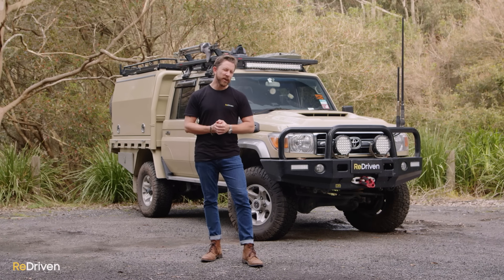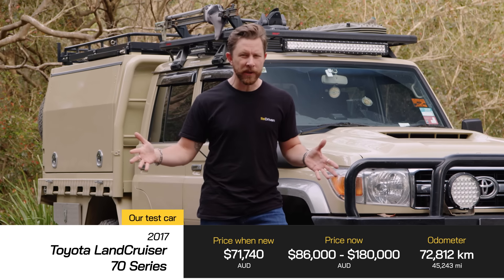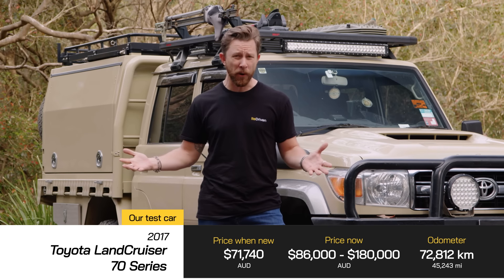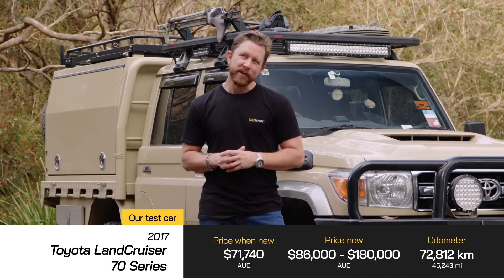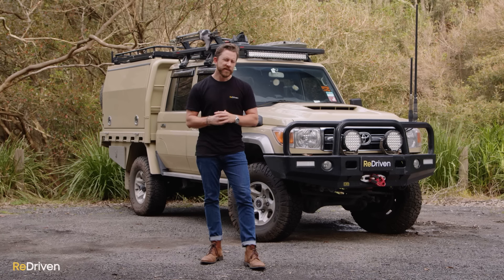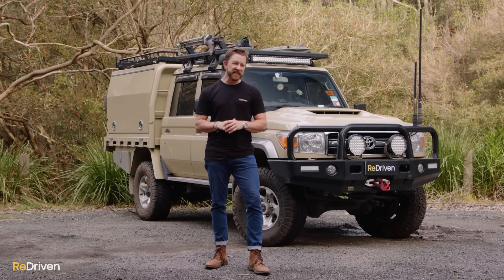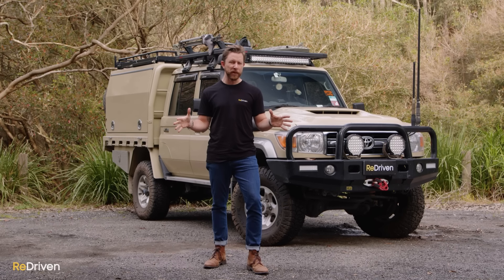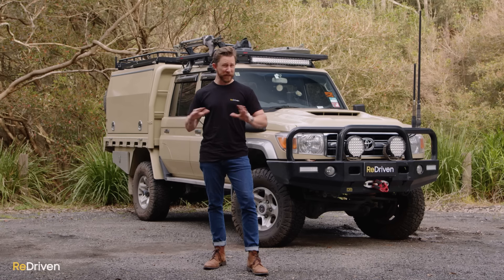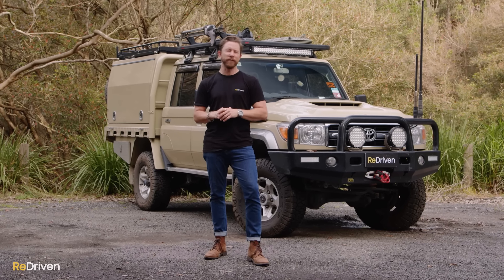They were initially targeted at customers like mining companies and farmers more than those desiring a Land Cruiser as a fashion accessory. Yet here we are. Plenty of people buy these because of their incredible ability and longevity and reliability. Plenty of others buy them for the tax breaks they can get as a business owner. But there are also a whole lot of people buying these as some sort of fashion accessory — the 70 Series has unfortunately become sort of the pretend tough bloke's Gucci handbag. Drive through any affluent suburb here in Australia and you'll see plenty of kitted-out 70 Series sitting in driveways that have never seen an inch of off-road.